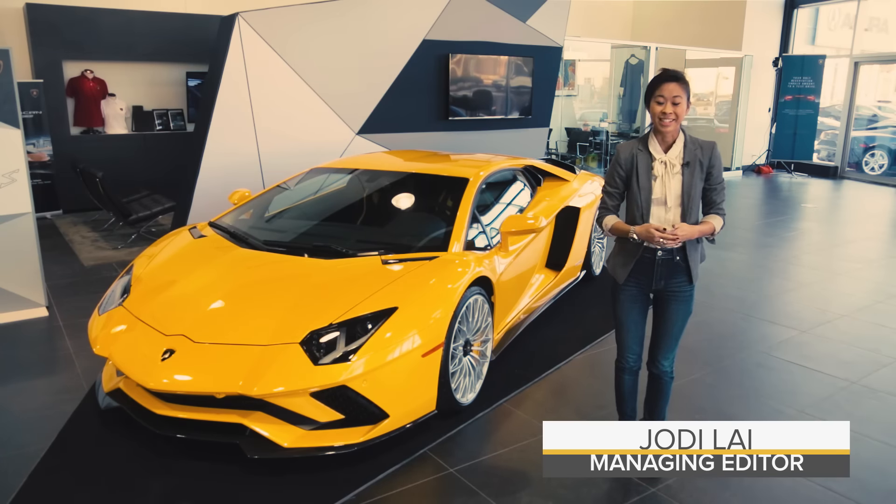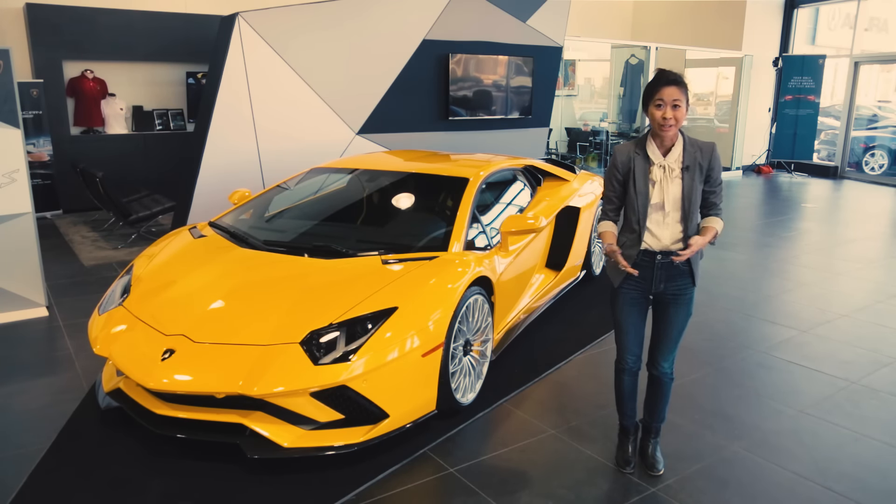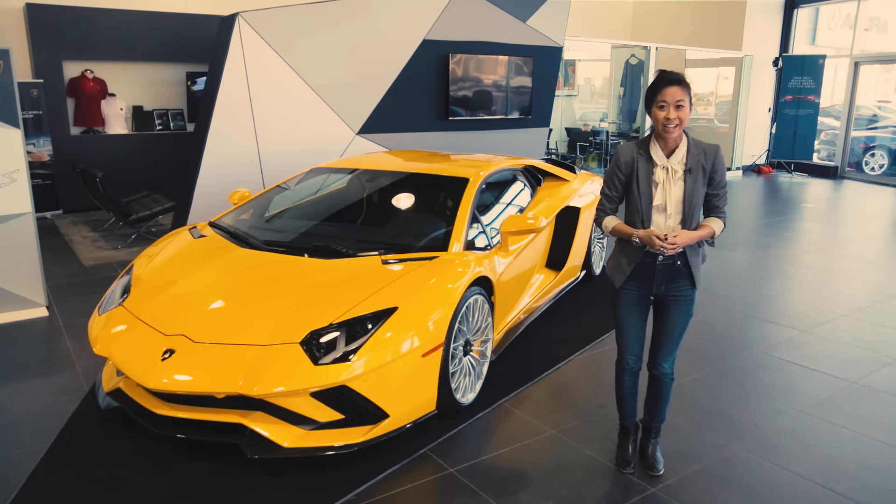Lamborghini has just unveiled its Aventador S, giving us more of what we love from this Italian automaker. We are never going to complain about more Aventadors, and this one is even crazier than the last one.